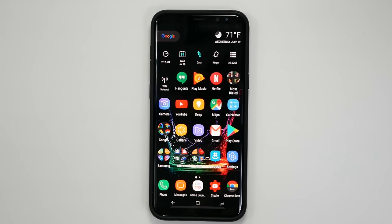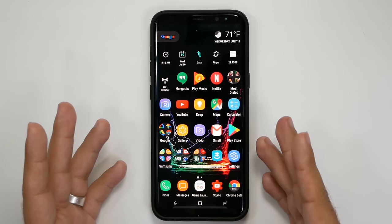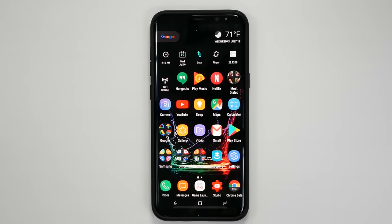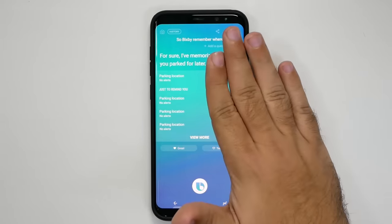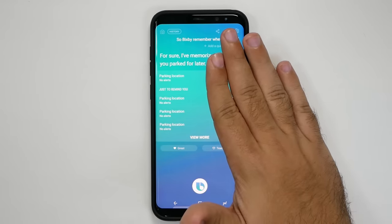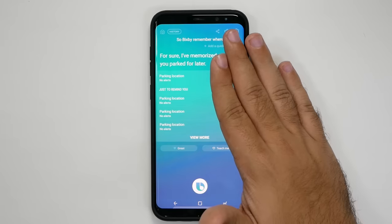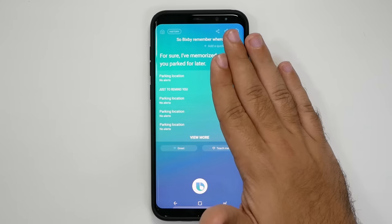A really great feature added to Bixby is simply to remember where you parked. This is obviously always useful, and with the assistant it can now do this very easily. You say 'Bixby, remember where I parked,' and it saves it. You can then ask it later, 'Remind me where I parked,' and it will actually navigate you back to your car so you don't waste time trying to remember what level or section you were in.